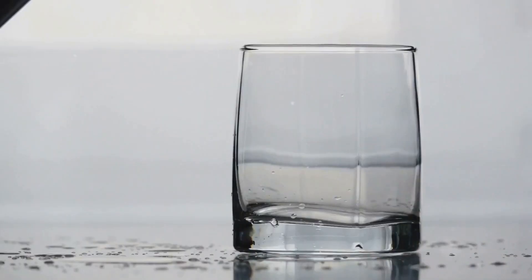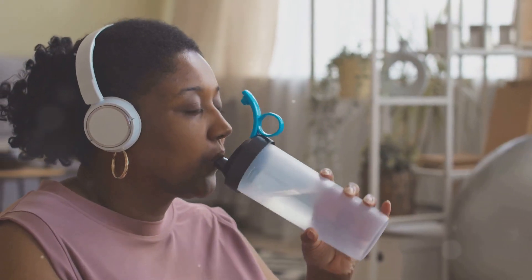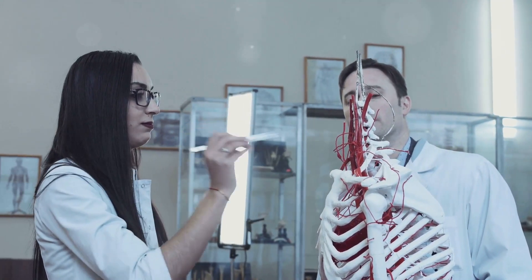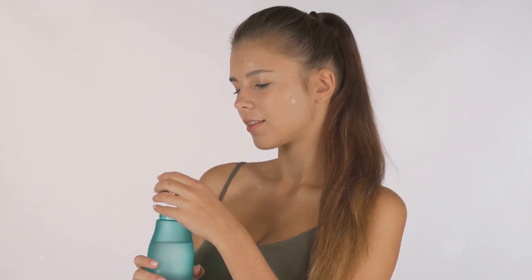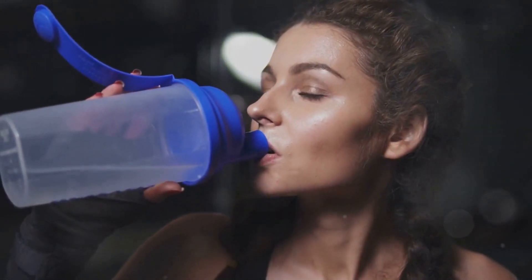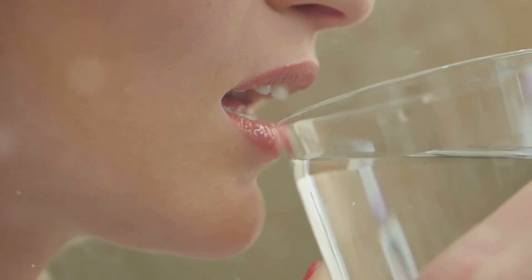Last but certainly not least, let's talk about the importance of staying hydrated. Water plays a vital role in countless bodily functions, including nitric oxide production. When we're dehydrated, our blood volume decreases, making blood thicker and more challenging to flow efficiently. This reduced blood flow can hinder the delivery of oxygen and nutrients to cells, including the cells that produce nitric oxide. When properly hydrated, our blood volume is optimal, allowing for smooth and efficient blood flow.